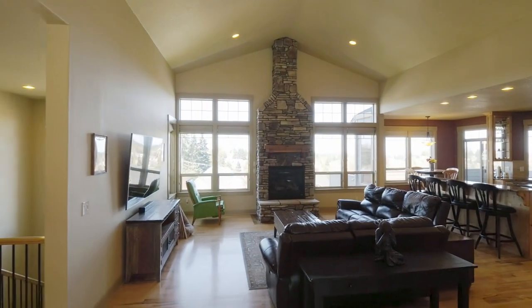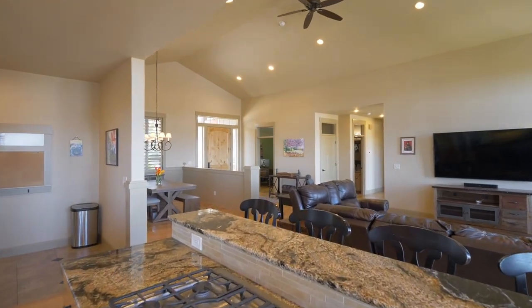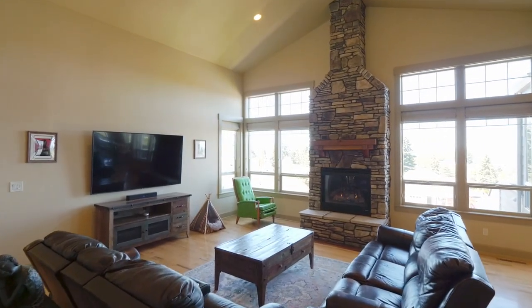Discover hickory floors, vaulted ceilings, gorgeous millwork, and a floor-to-ceiling stone fireplace in this open concept floor plan.